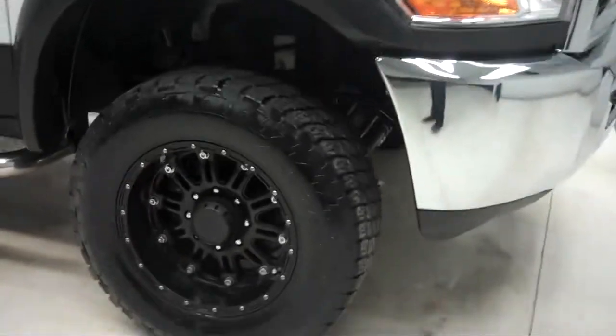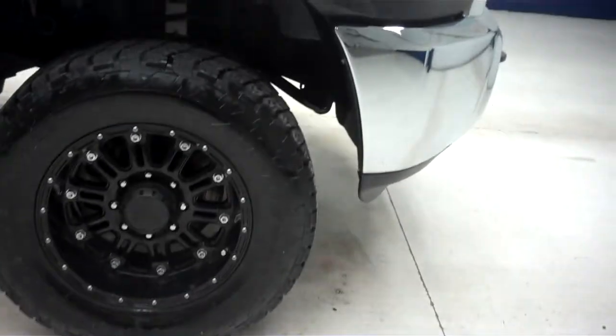It has KMC XD series rims with new Terra Grabber tires with like-new tread. There is a Pro Comp lift on this vehicle, and a very nice feature — it does have bed liner along the rocker panels all the way down to the end of the truck.